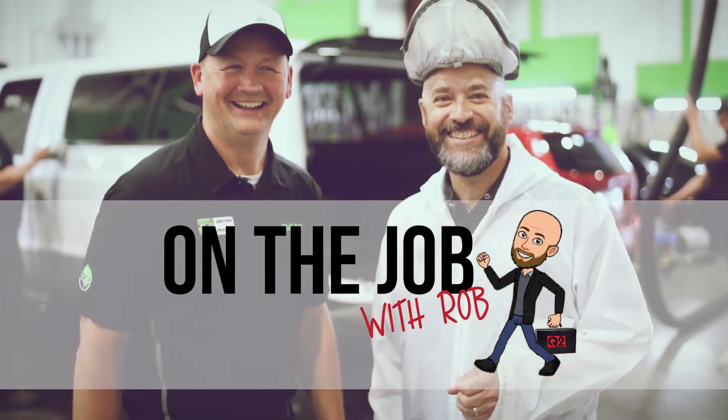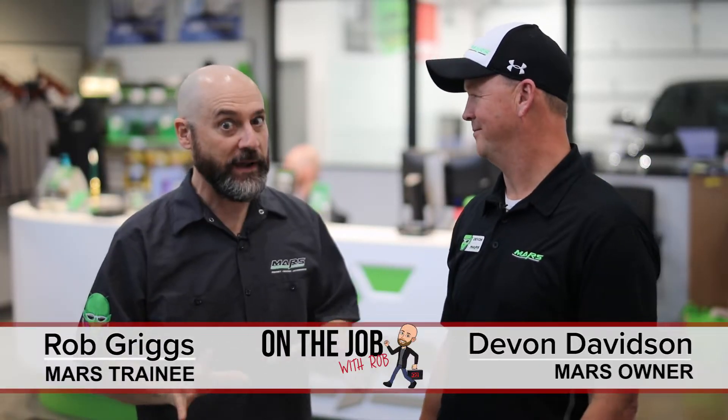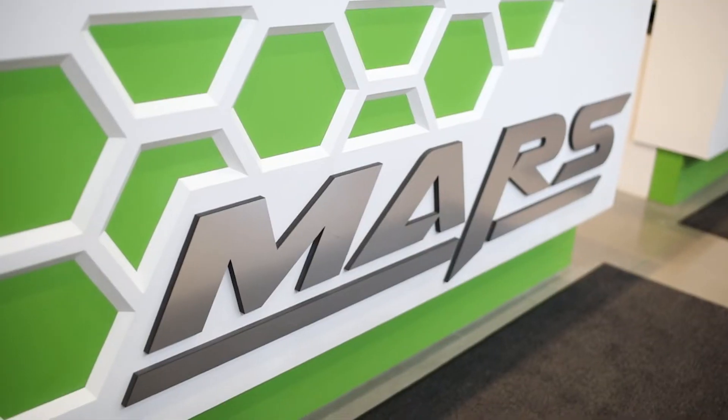I'm in a new universe here. This is Mars of Billings, and my first impression of walking through the door is that my truck is going to have a lot of fun here, isn't it? Absolutely, Rob. Welcome to Mars.